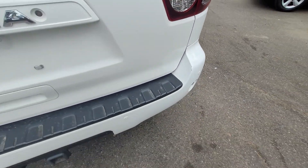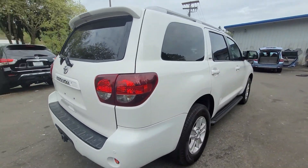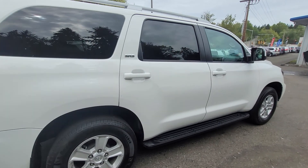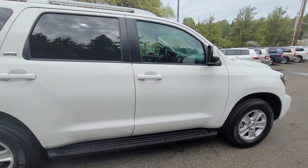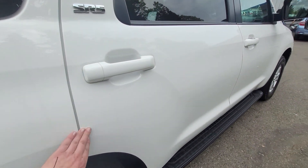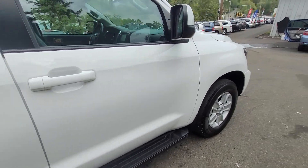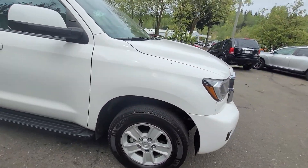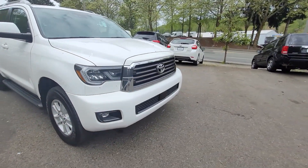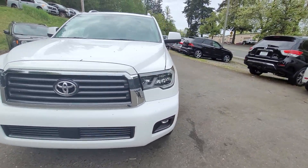A little imperfection there. Could use a little wash but the paint on it looks pretty good. Pollen season up here. Nothing major, no dents that I can see. A little bit of tree bits on it, but let's hop in.